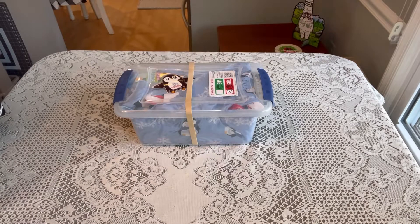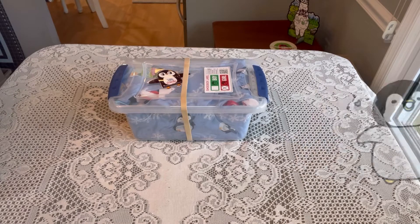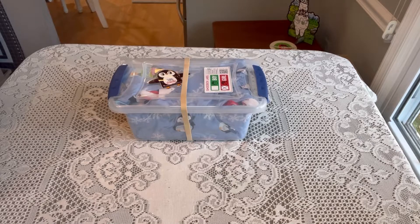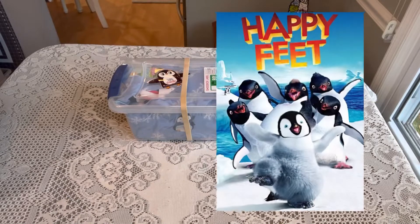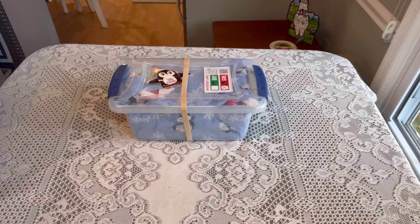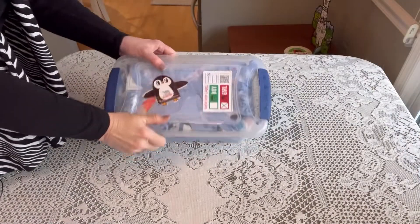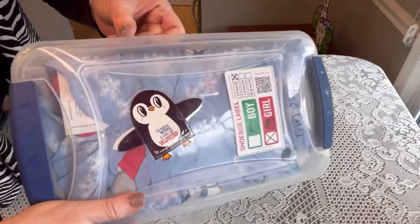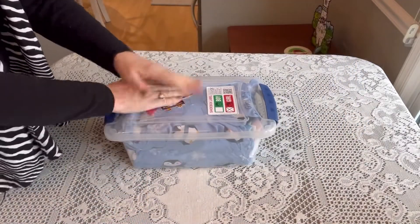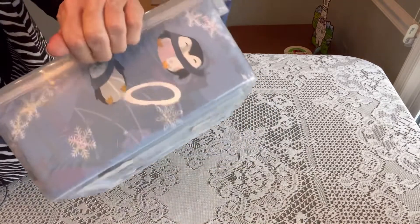Be sure to head over to Val's channel and watch her video after this one — I'll put a link in my description below. This is a penguin-themed shoebox. Penguins are one of my favorite birds; I think I do a penguin box every year. I love penguins, they just make me smile. I'm calling this box 'Happy Feet' because it's a movie I loved featuring one of my favorite actors, Robin Williams. This box is for a girl aged 2 to 4. I'm using a Sterilite container from Walmart, and I put a little Valentine on top covered in tape so the processing tape won't damage it.